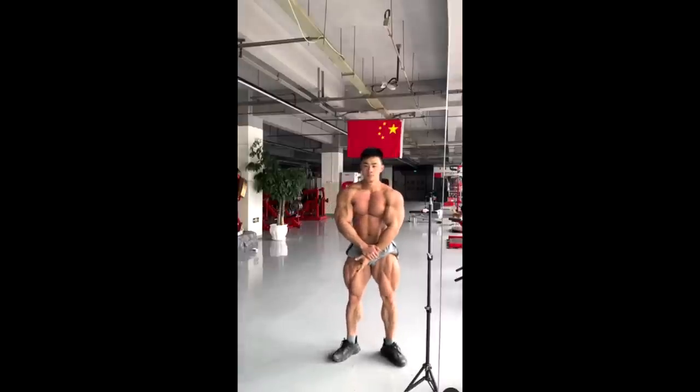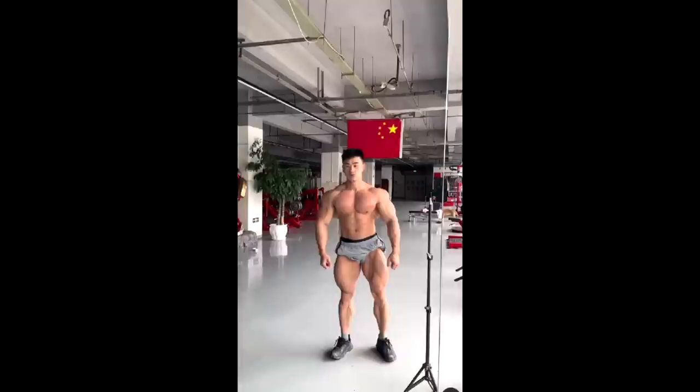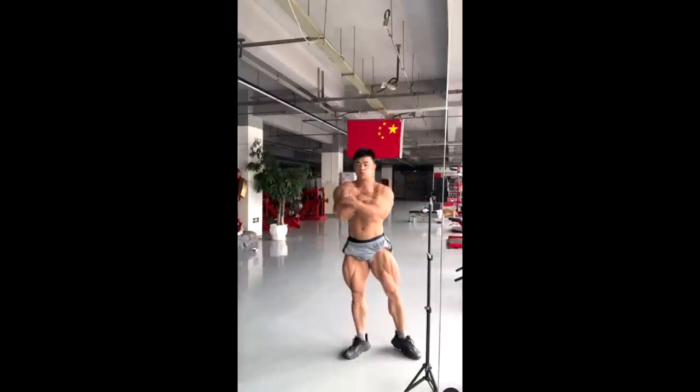He has a lot of potential — if he's shredded, I think he can be top two because he's so genetically blessed. I actually believe he's more genetically blessed than Chris Bumstead. Chris worked harder and improved his physique a lot, but in terms of pure gifts, Chan Kang has to be in the conversation for the best genetics in classic physique in the world. If his conditioning clicks, he can be top two or top three. He was fourth in 2019 — can he repeat that? Tell me down below.